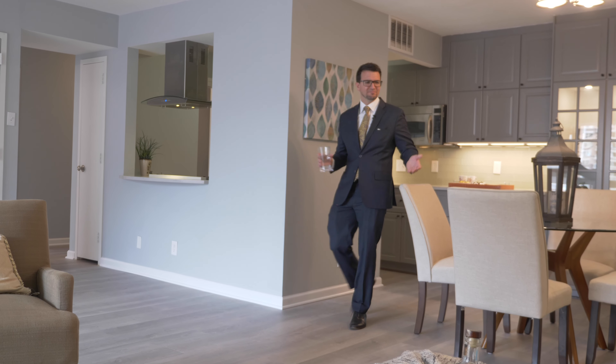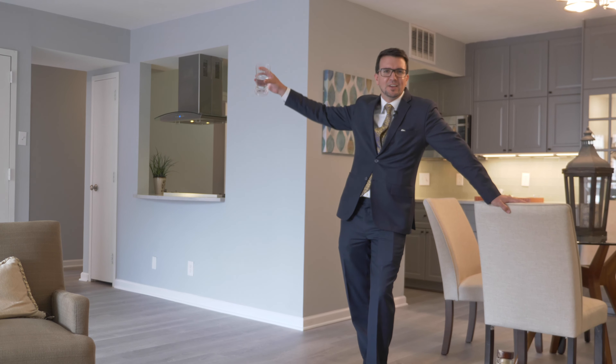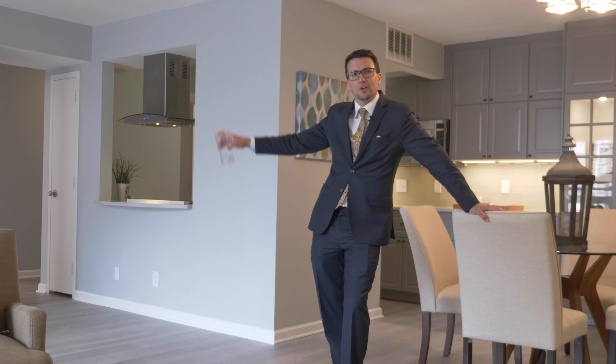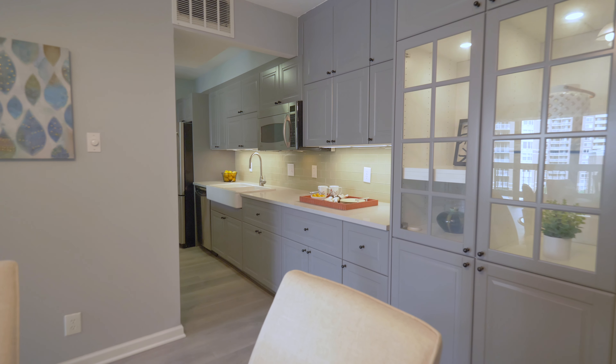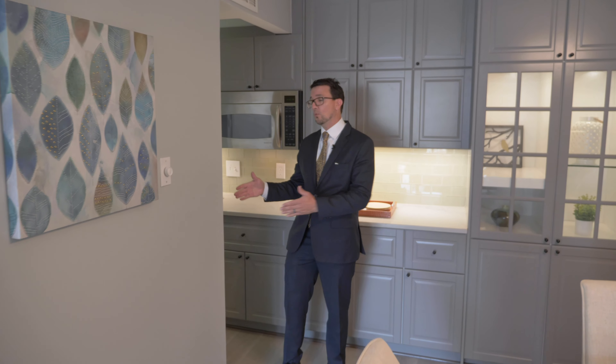Got a sloppy dog, maybe some messy kids, or maybe you just like to party? No worries — these waterproof floors were just installed. Never worry about a spill again.